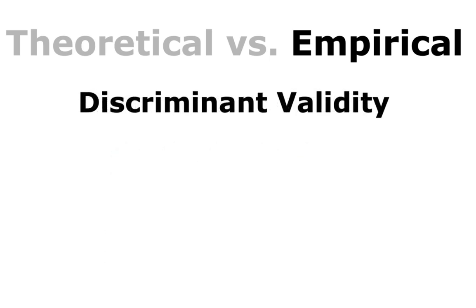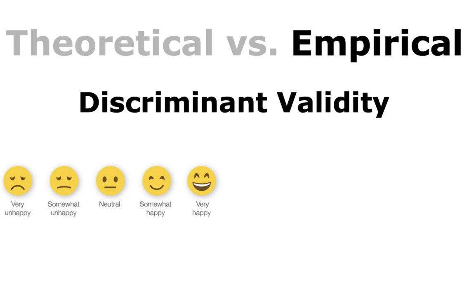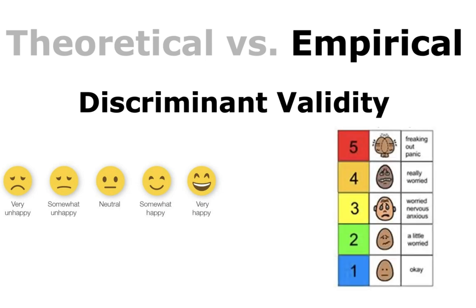Discriminant validity refers to the degree to which a measure does not measure — or discriminates from — other constructs it's not supposed to measure. It is established by demonstrating that indicators of one construct are dissimilar from those of another. So if someone rates very happy on one scale, they should rate differently on a measure of a distinct construct — the two should not be equal.